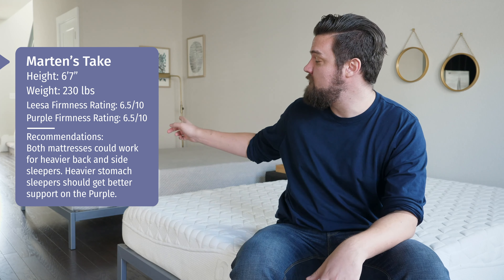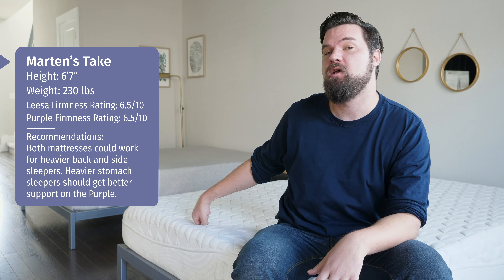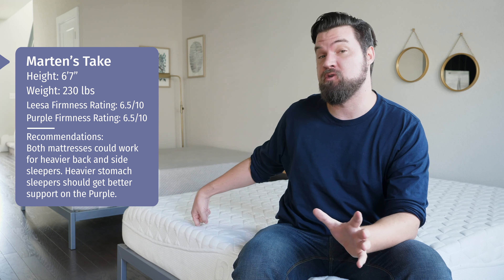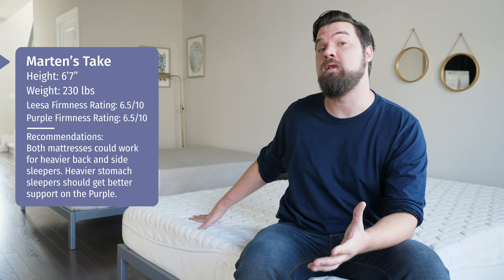Hey guys, Martin here to offer a different perspective. Joe's 5'9", 160 pounds. I'm 6'7", 230 pounds — a larger person. In terms of firmness, I rated the Leesa a 6.5 out of 10. The Purple was also 6.5 out of 10 for me — a little bit softer than it was for Joe. I think it's because I'm a heavier person and I'm activating the top gel layer more than he did.